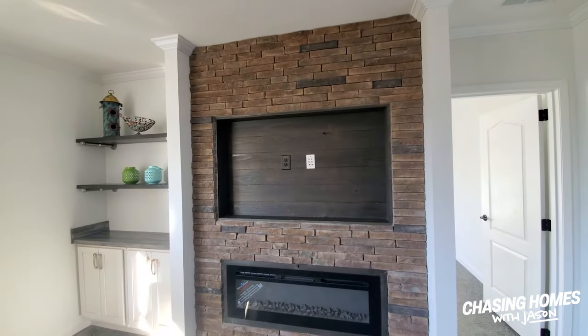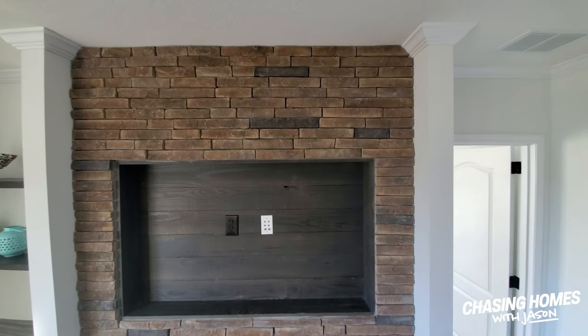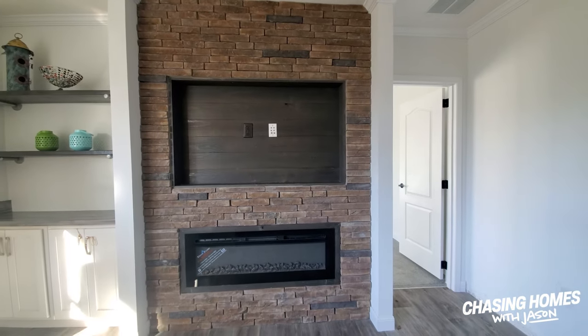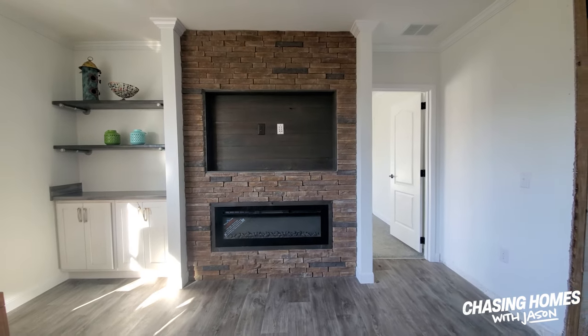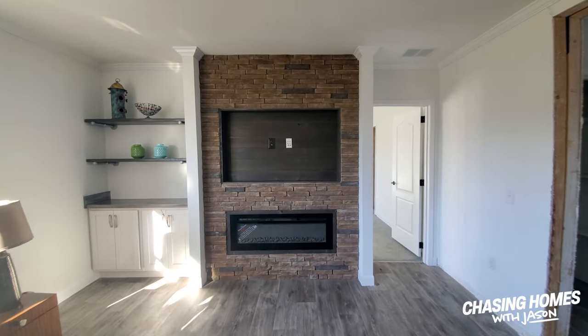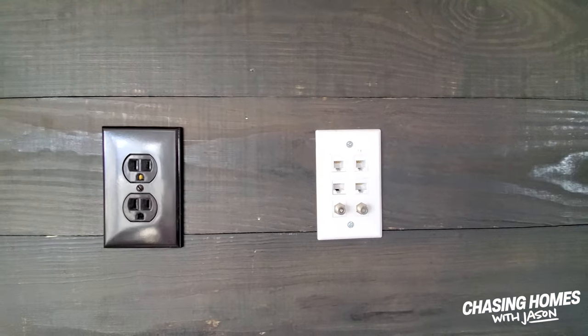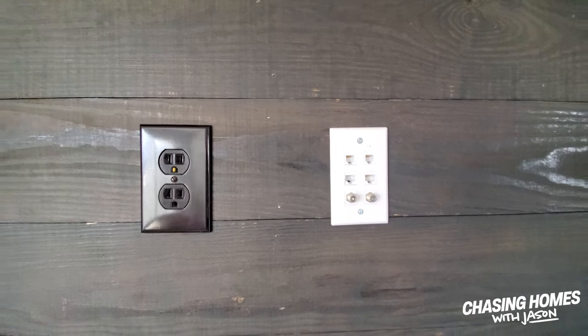I'm having to be my own cameraman today, so I do apologize for that. But we are going to take a look at this gorgeous 32 by 80 home and some of the features it has to offer. I think you guys will be impressed. Let me flip this around — take a look at this accent wall in the living room. We have got a super nice brick with an electric fireplace, great place to put that big screen television.